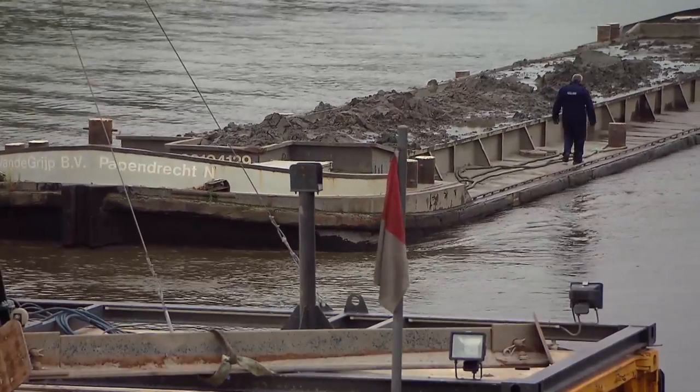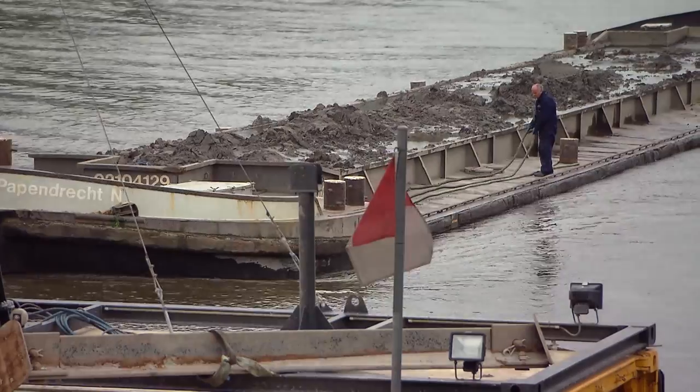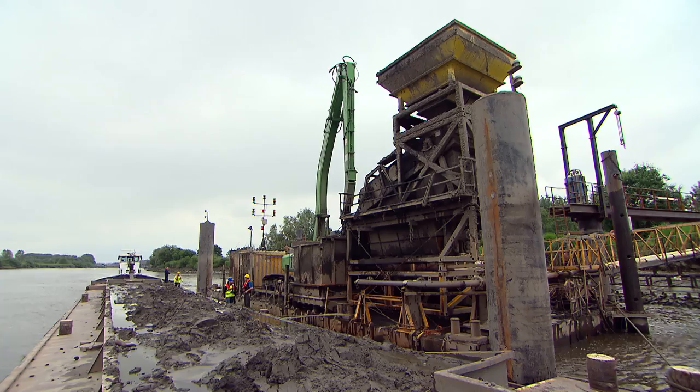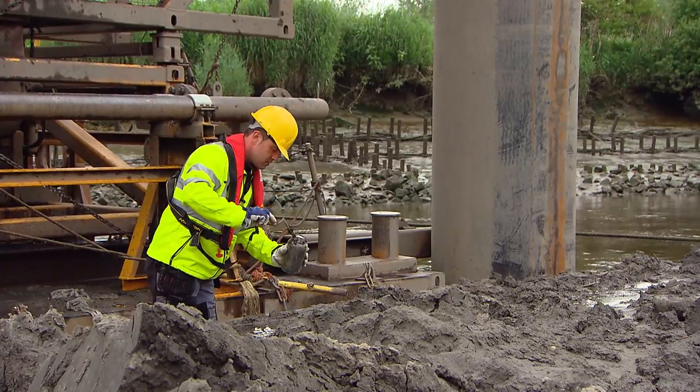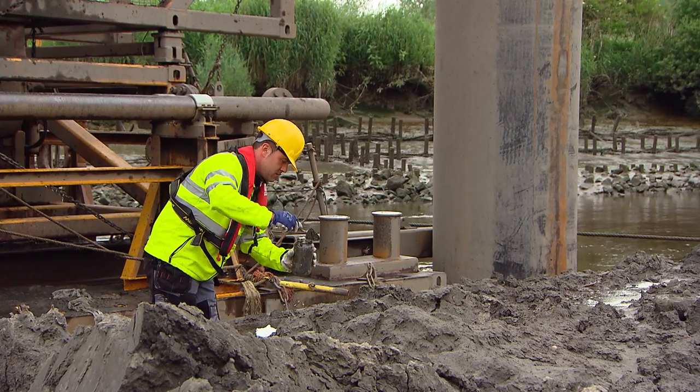The loaded barges are transported by means of powerful push tugs over a distance of 35 km to the unloading area located in Vlasenbruck, Dendermonde. Once properly moored, the barge load and sediment quality are determined by means of a barge survey.